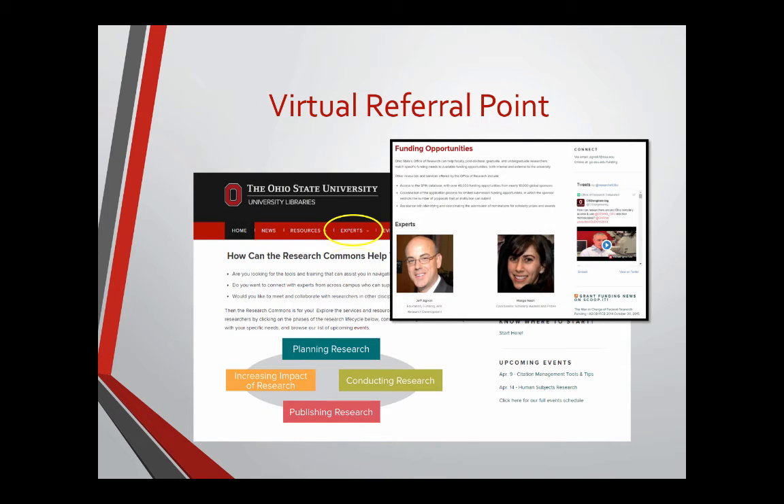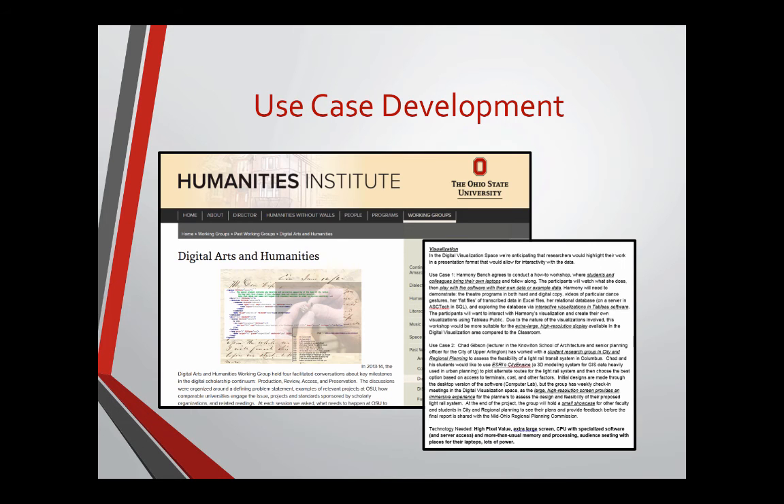We developed a website early on — its first incarnation came in August 2014 — and it serves as a virtual referral point. We feature some of our colleagues as 'experts,' including partners from the Office of Research, one of our main partners. We've collected basic statistics about website traffic so we can see, as we make changes and add to it, what the changes in traffic will be. We've also worked with use cases, including the Digital Humanities Working Group on campus.